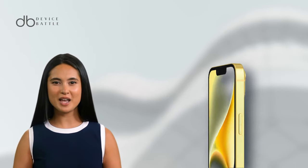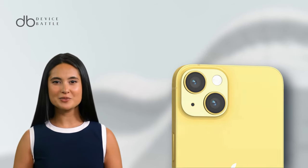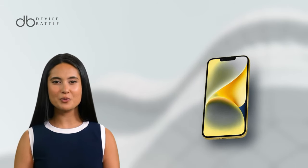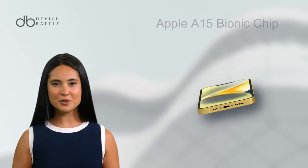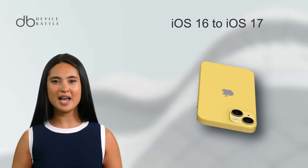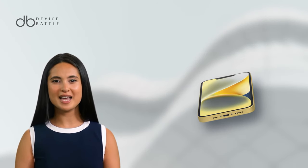The front-facing camera, ideal for selfies, is a 12MP sensor with capabilities like Cinematic Mode in 4K 30fps. Under the hood, the iPhone 14 is powered by the Apple A15 Bionic chip, ensuring swift performance. It runs on iOS 16, with an upgrade path to iOS 17. The device houses a 3,279 mAh battery, promising an endurance rating of 90 hours.